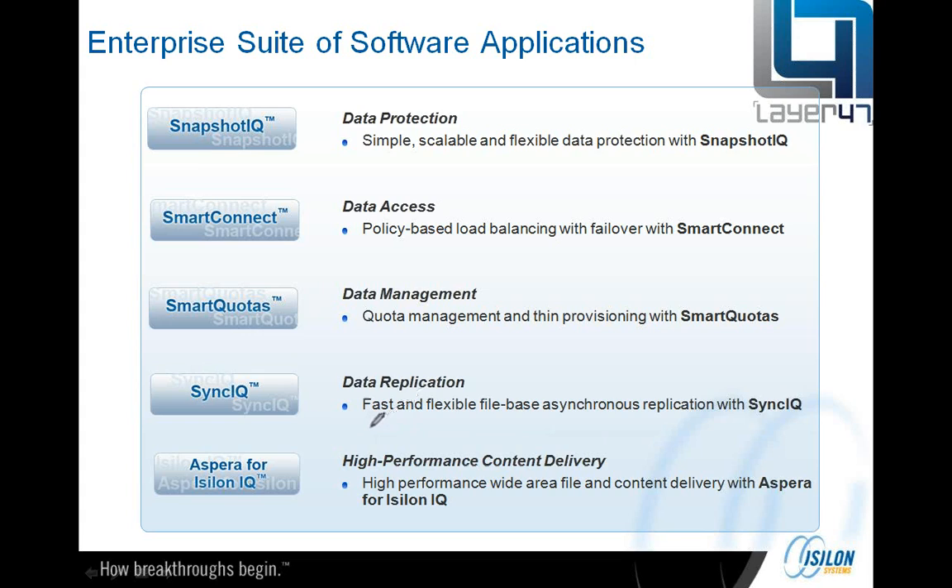We've also got SyncIQ, which is asynchronous file-based data replication between storage arrays. The latest revision of SyncIQ also includes automated data tiering, so we can automatically migrate data through tiers of Isilon storage according to how often the data is accessed, how popular it is, how old it is, and policies and metrics you can configure yourself. And then there's Aspera — a secure, high-performance wide-area network delivery protocol, which is actually a partner product used by many media companies to push content to different geographic locations over the internet.